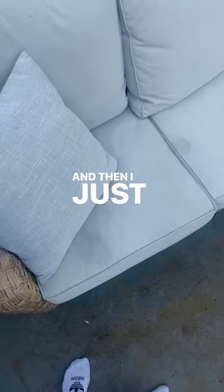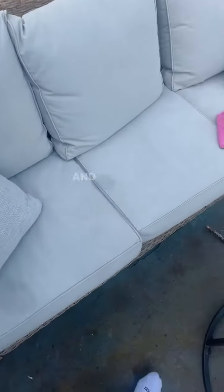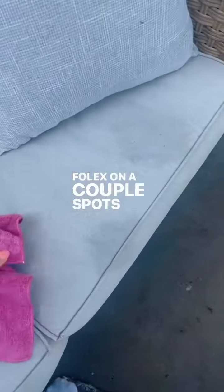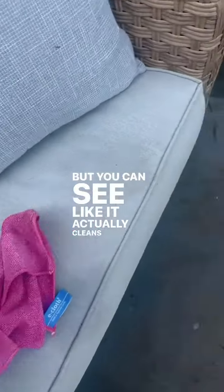The couch is nice and big. It comes with covers as well, and we've had this for three years now. I just sprayed my Follex on a couple spots that got dirty, and you can see it actually cleans up really well.